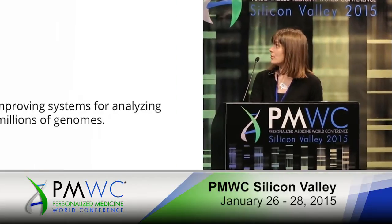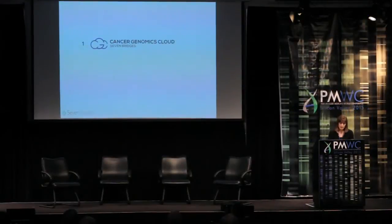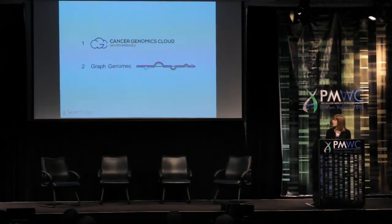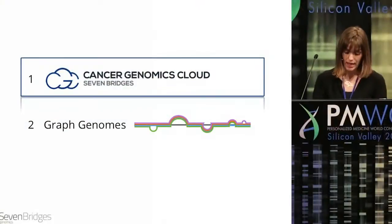So what do we do at Seven Bridges Genomics? We're primarily a bioinformatics software company, but our real mission is to build self-improving systems for analyzing millions of genomes. Today I'd like to talk to you about two of our main projects. The first is the Cancer Genomics Cloud that we're building for the National Cancer Institute. And the second is our research and development into a new paradigm for analyzing genomes called graph genomics, funded by the UK government through Genomics England in connection with the UK 10K project.